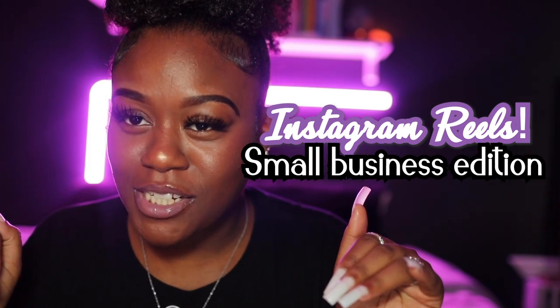Today, as you can see from the title, we're talking Instagram Reels — a small business edition or a small creator edition. For those of you who don't know what Instagram Reels are, they are short entertaining videos on Instagram where you can express your creativity and bring your brand to life. Short and sweet — that's what reels are. There's a lot of different things you can do with reels, so let's get right into the nitty-gritty.